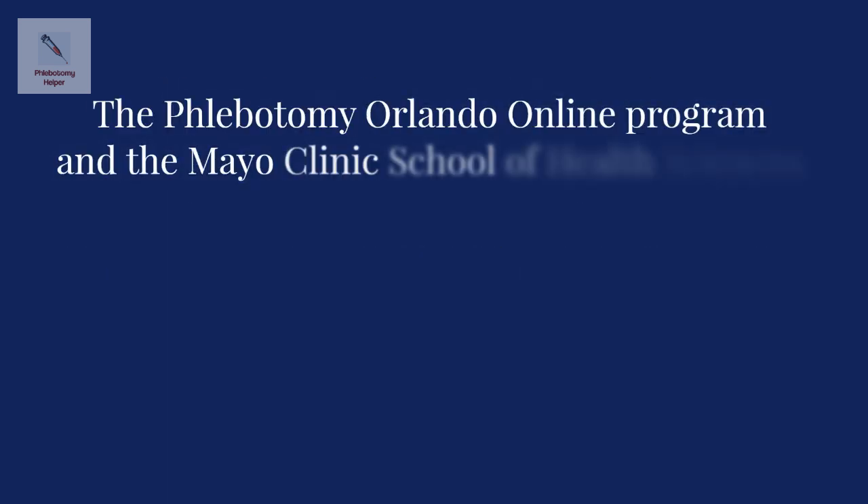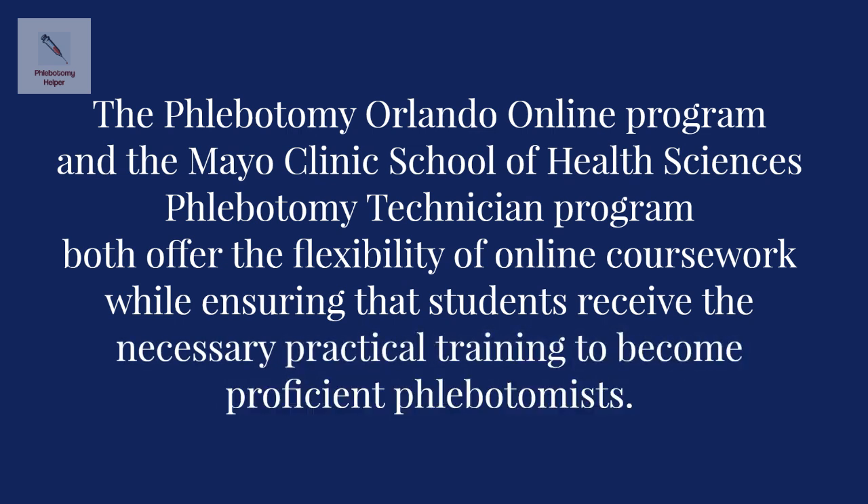The Phlebotomy Orlando online program and the Mayo Clinic School of Health Sciences phlebotomy technician program both offer the flexibility of online coursework while ensuring that students receive the necessary practical training to become proficient phlebotomists.